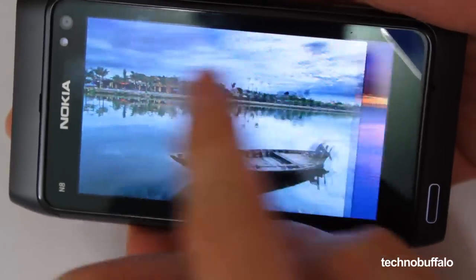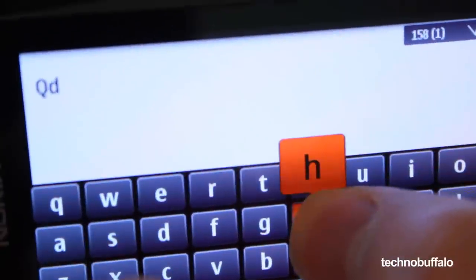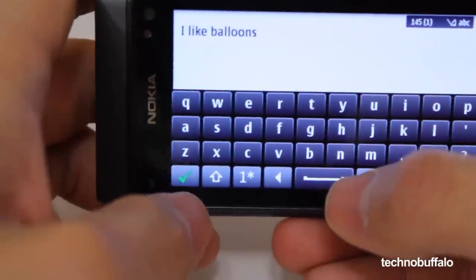Even though the Nokia N8 supports multi-touch, the area where multi-touch is needed the most — the on-screen QWERTY keyboard — it's not there. This requires you to fully lift off your finger before trying to type another key, or the previous key you entered doesn't show up. Once you get used to the keyboard it's not that big of a deal, but it definitely slows you down. Not to mention you always have to be consciously aware of how you're typing on top of what you're typing. I just want to respond to my friend telling him that I like balloons — is it that hard?